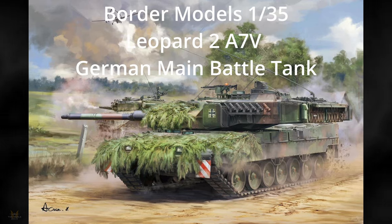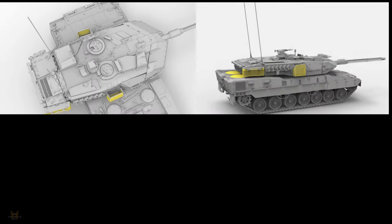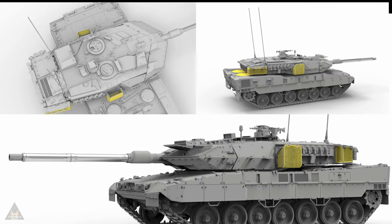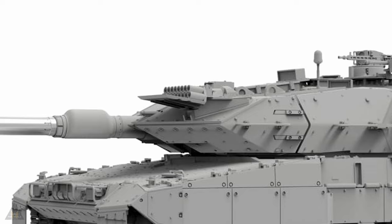Continuing with Border Models' new releases, they've released a 1/35 Leopard 2A7V German main battle tank. We only have screenshots and we can see it has photo etch. Apart from that, it obviously has a metal barrel, but it does look quite good.